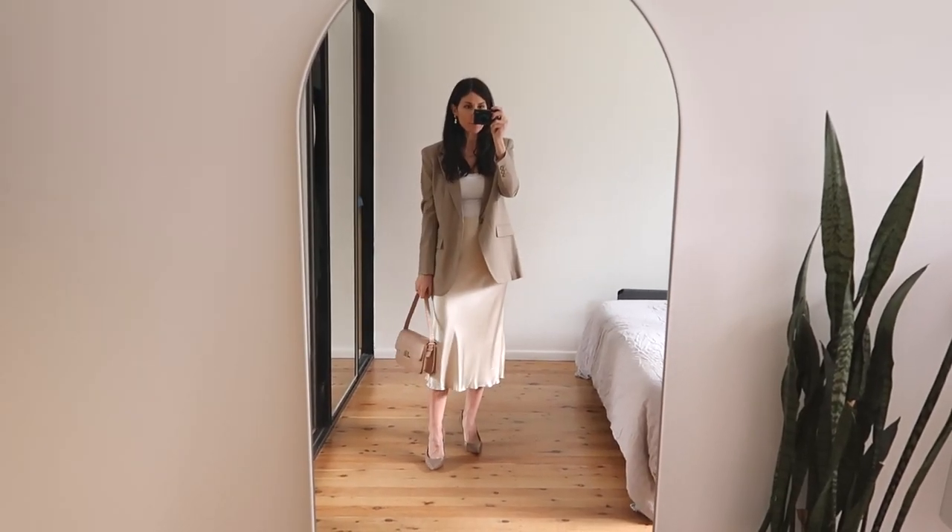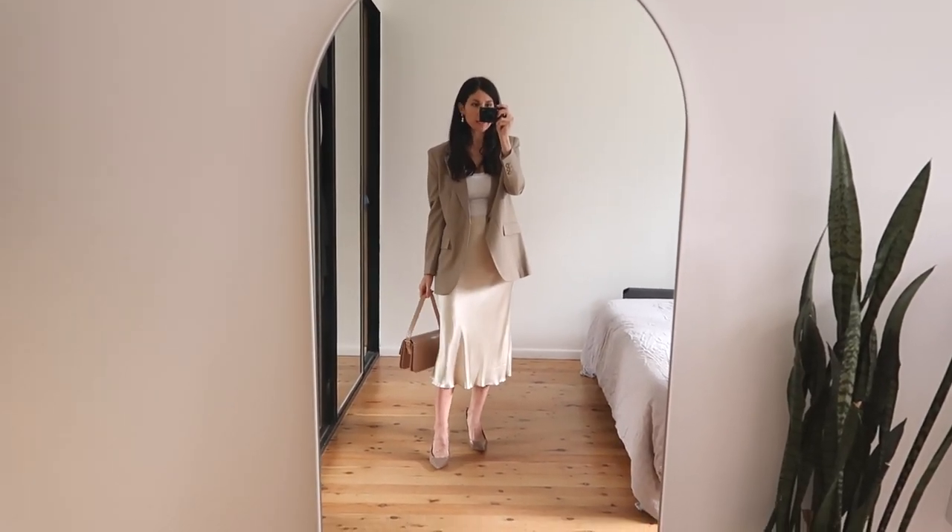Outfit number one is going to be focused around a work outfit. This is something that would work more in a business casual environment as opposed to a fully formal environment. But obviously depending on the type of materials that you use you can always dress it up more and elevate it. I'll just give you a little peek at the full look before I talk through each of the details.